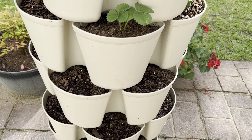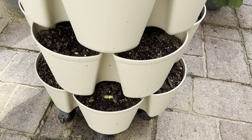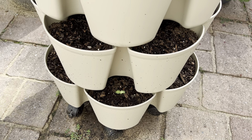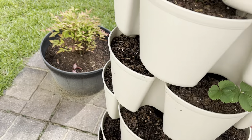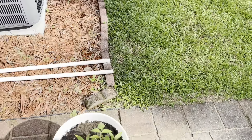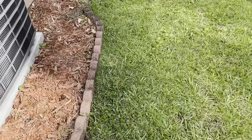I had planted some of those watermelon seeds for the yellow watermelon. I've got one coming up. Hopefully some of the others will come up. Tomatoes are actually looking pretty good — it was one of our extras from the seed.